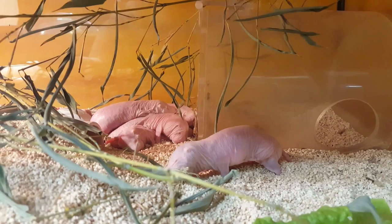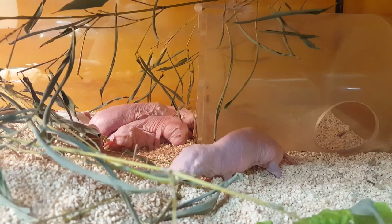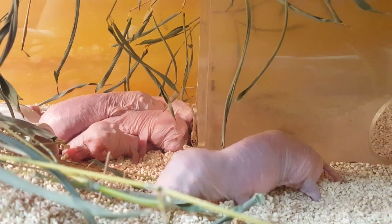Hello everyone and welcome back to another specimen spotlight! Today we are at the children's zoo section of the St. Louis Zoo, back when we went on our visit in January. Oh my goodness, so what are you guys looking at right now?